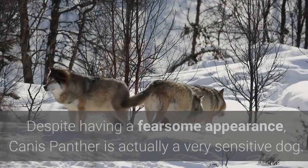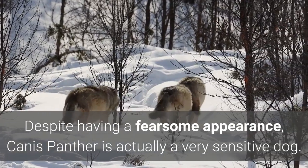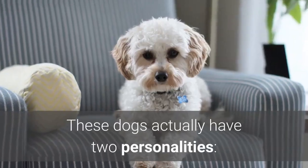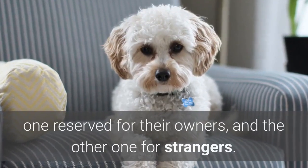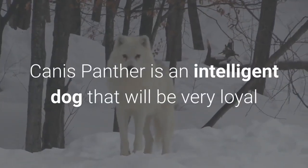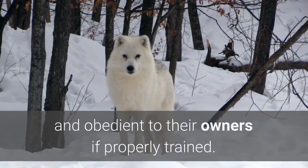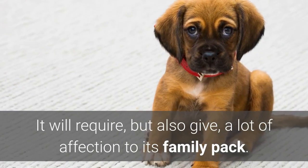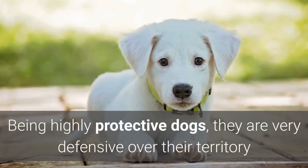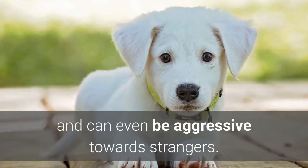Despite having a fearsome appearance, Canis Panther is actually a very sensitive dog. These dogs have two personalities — one reserved for their owners, and the other one for strangers. Canis Panther is an intelligent dog that will be very loyal and obedient to their owners if properly trained. It will require, but also give, a lot of affection to its family pack. Being highly protective dogs, they are very defensive over their territory and can even be aggressive towards strangers.